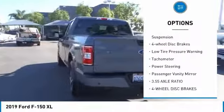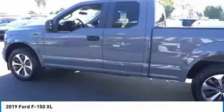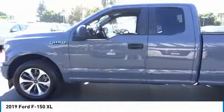Front wheel independent suspension, four-wheel disc brakes, low tire pressure warning, tachometer, power steering, passenger vanity mirror.